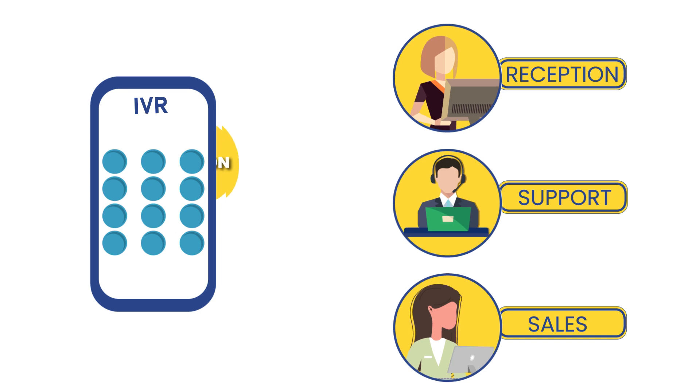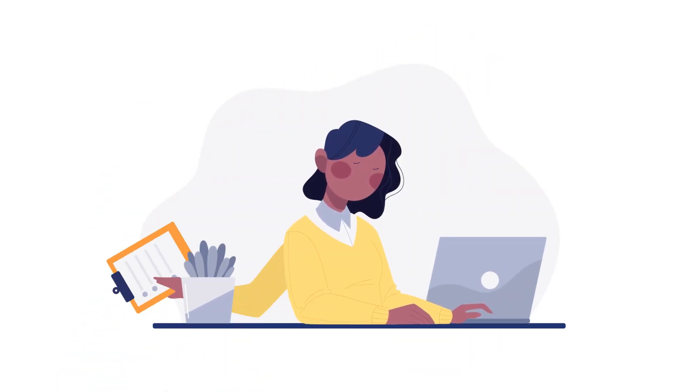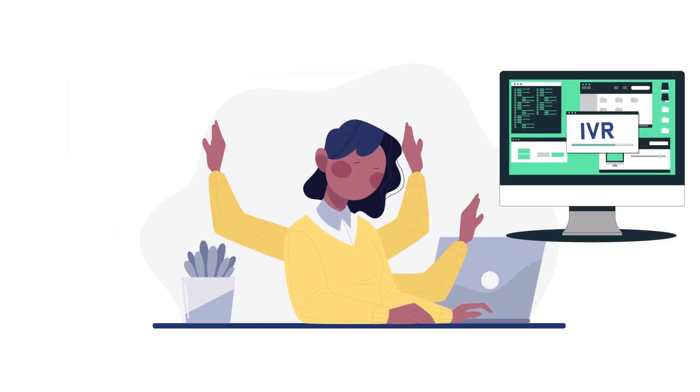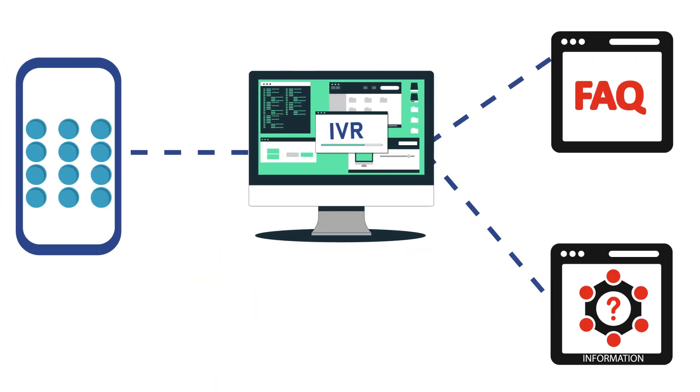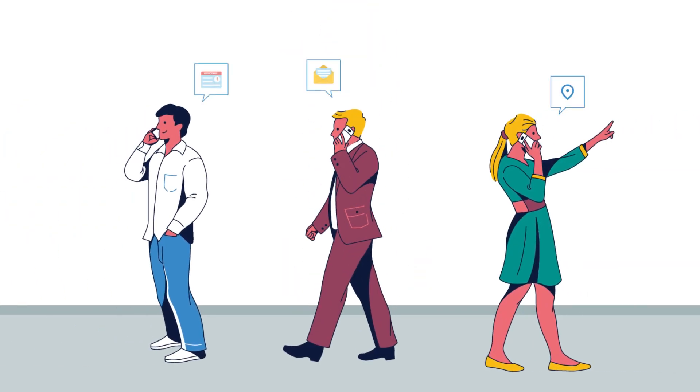In addition to making sure calls reach the right department, IVR helps ease the workload of your support team by taking care of simple issues automatically. It can direct customers to a support community or a self-service knowledge base that provides the answers they need, instead of routing them straight to a live agent. This way, your agents end up with fewer tickets to handle and can focus on customers who genuinely need live support. Plus, it means those customers won't have to wait in long queues, making the whole experience smoother and more enjoyable for everyone.